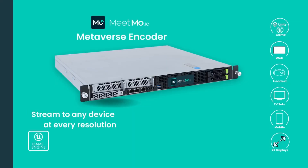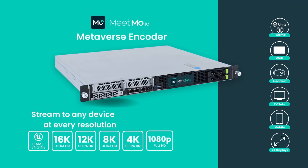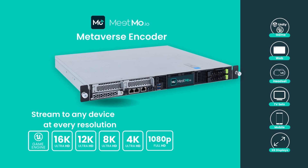Experience the seamless connection between virtual and real-world media with Meetmo's Metaverse encoder. Elevate your broadcast by streaming 8K live directly into game engines.